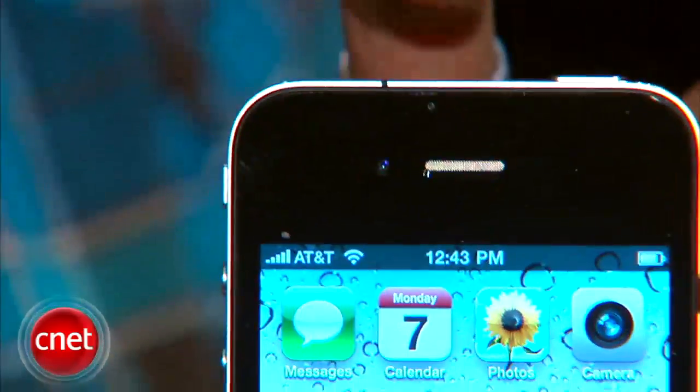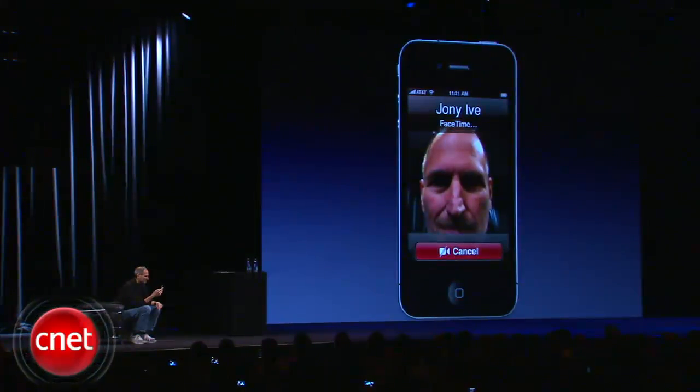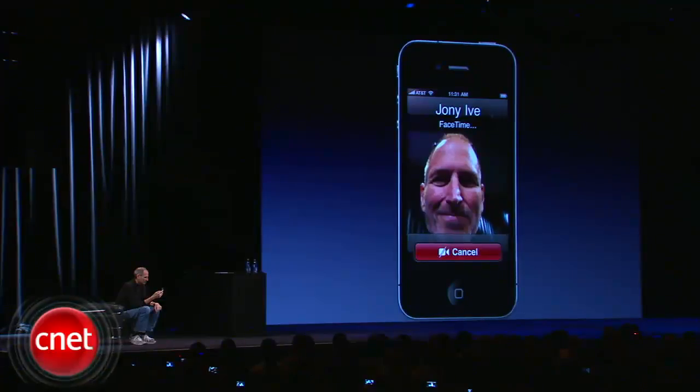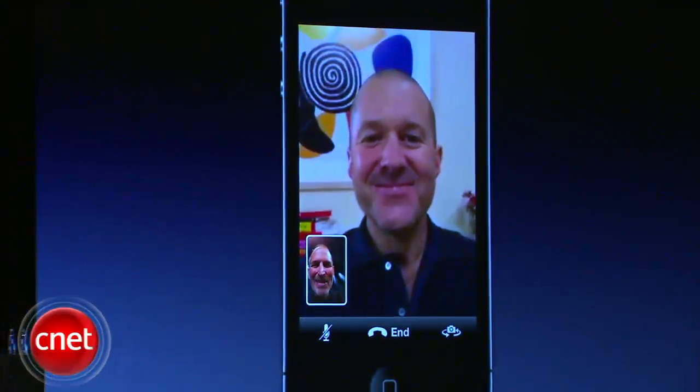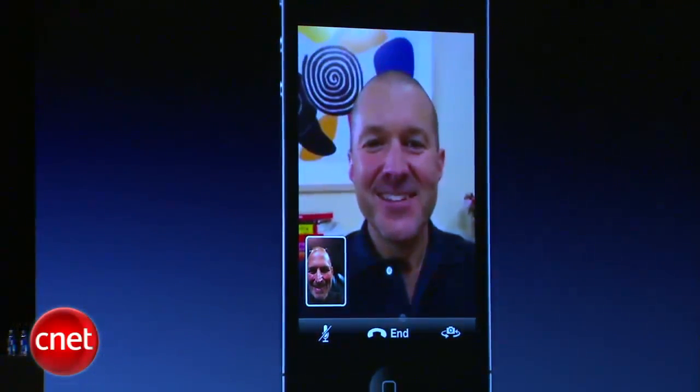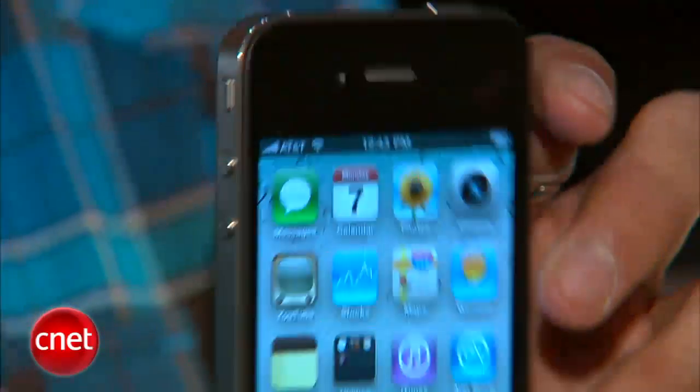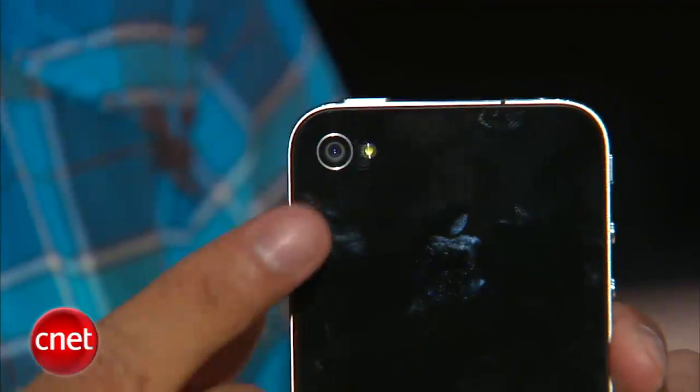If you look really close, we have the front-facing camera. This is what it was all about — FaceTime. The first phone fully integrated with a seamless video chat. It does work over Wi-Fi only right now in 2010. They're going to work with the carriers to make that happen in the future, hopefully over 3G — we'll probably see it over 4G networks. You also have the ability to use the camera on the backside so that they can see what you're seeing, and this phone was all about the camera.